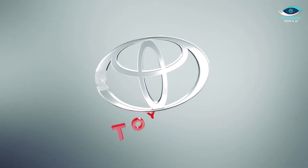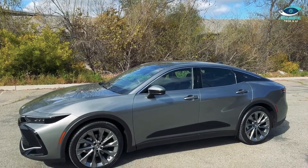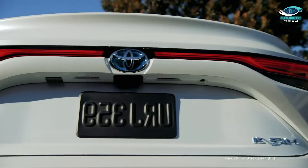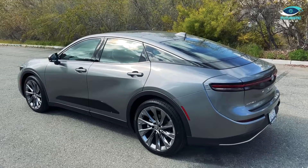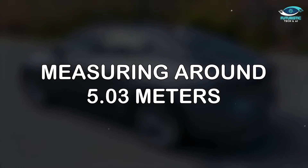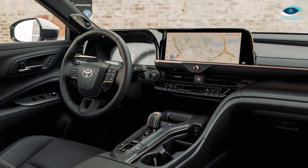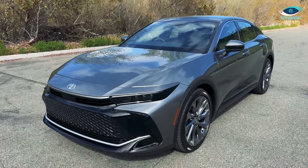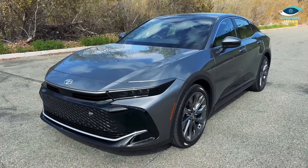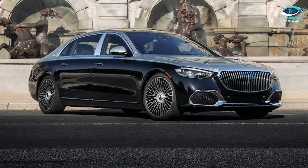But Toyota's hydrogen ambitions don't stop at the Mirai. They're introducing the all-new Toyota Crown sedan, sharing its platform with the current generation Mirai. This sedan is slightly longer, measuring around 5.03 meters, and offers an entirely different interior that oozes luxury. On the exterior, the Toyota Crown stands apart with a bold front design dominated by a large vertical barred grille, reminiscent of Mercedes-Maybach models.